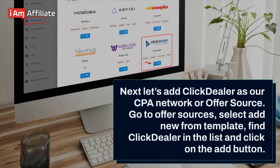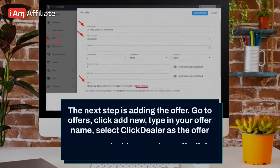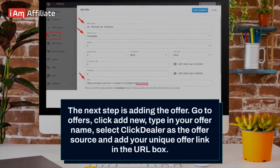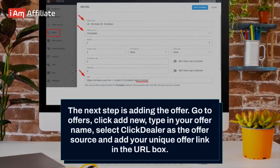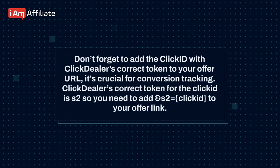Go to offer sources, select add new from template. Find ClickDealer in the list and click on the add button. The next step is adding the offer. Go to offers, click add new, type in your offer name, select ClickDealer as the offer source, and add your unique offer link in the URL box. Don't forget to add the click ID with ClickDealer's correct token to your offer URL — it's crucial for conversion tracking. ClickDealer's correct token for the click ID is S2, so you need to add S2 equals click ID to your offer link.